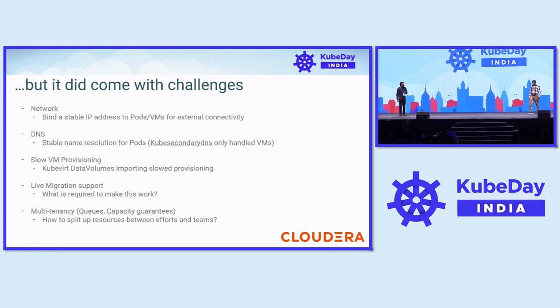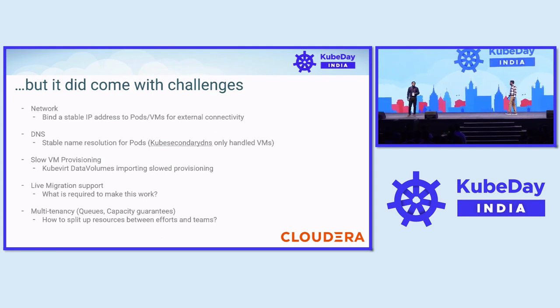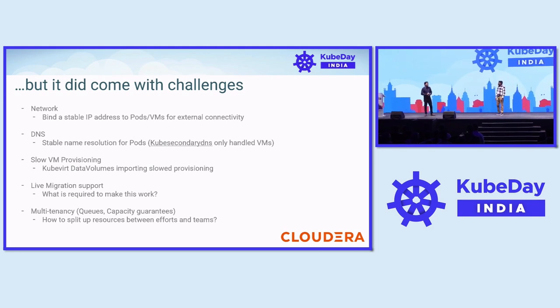And Sibi will now walk you through all the innovations and workarounds that we did to get this working and migrate our production environment.